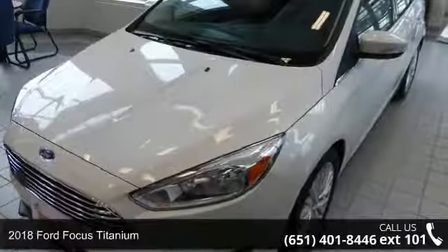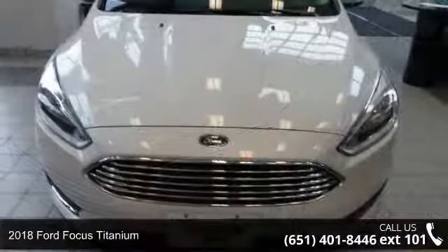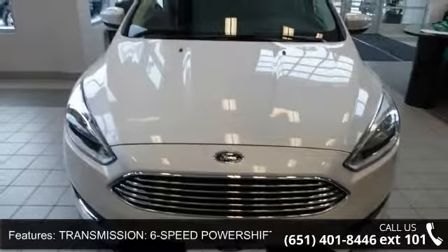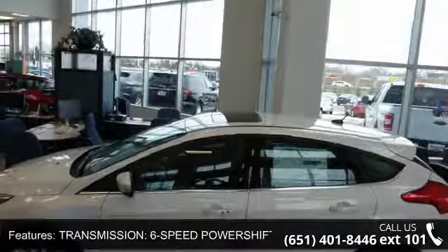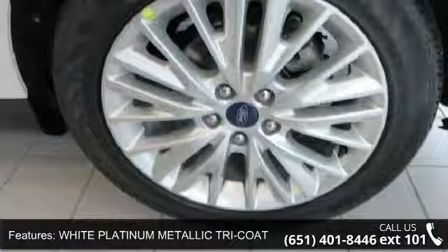Presenting the 2018 Ford Focus Titanium. This may be the set of wheels you've been looking for. This vehicle's top features include transmission: 6-speed power-shift automatic, white platinum metallic tri-coat, and voice-activated touchscreen navigation.